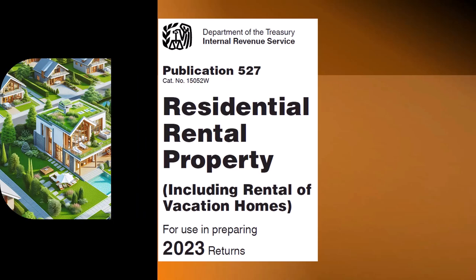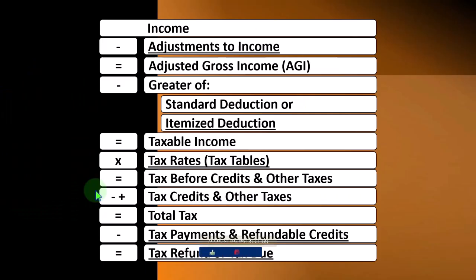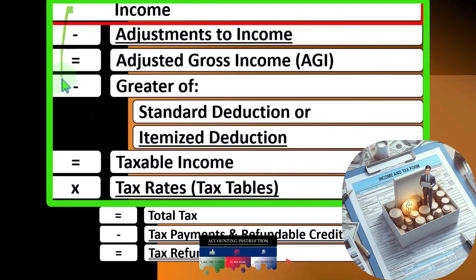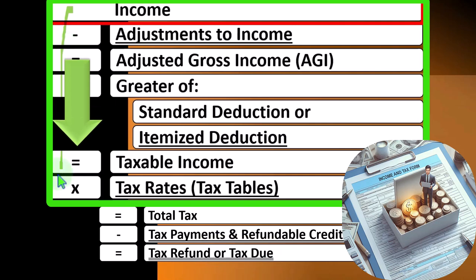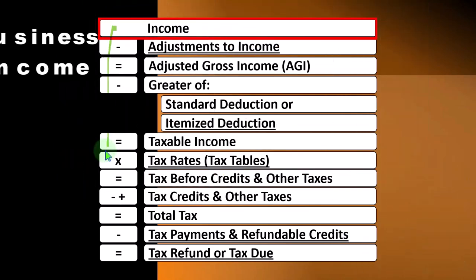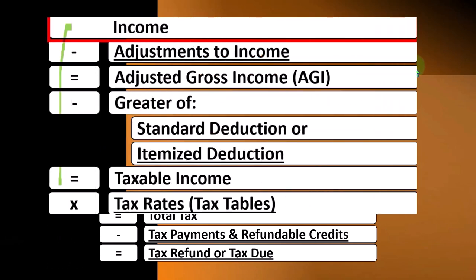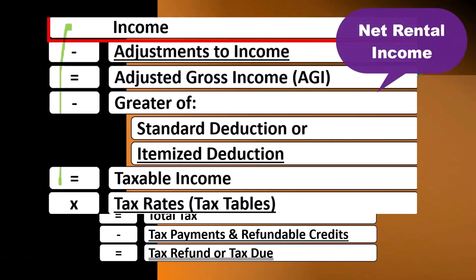The rental income reported on the Schedule E flows into the Individual Income Tax Formula, line one. Remember, in the first half of the Individual Income Tax Formula, it's basically a funny income statement — having income minus, instead of expenses, deductions, resulting in, instead of net income, taxable income. The rental income reported on the Schedule E, similar to business income reported on the Schedule C, is basically an income statement format in and of itself — having rental income minus rental expenses, resulting in net rental income, which flows from the Schedule E to line one income of the formula.